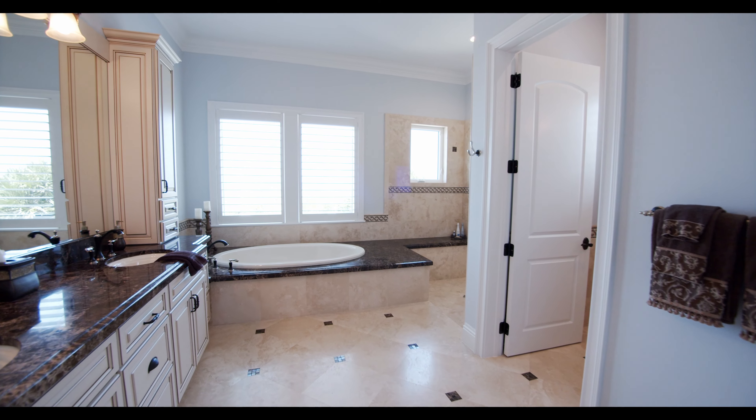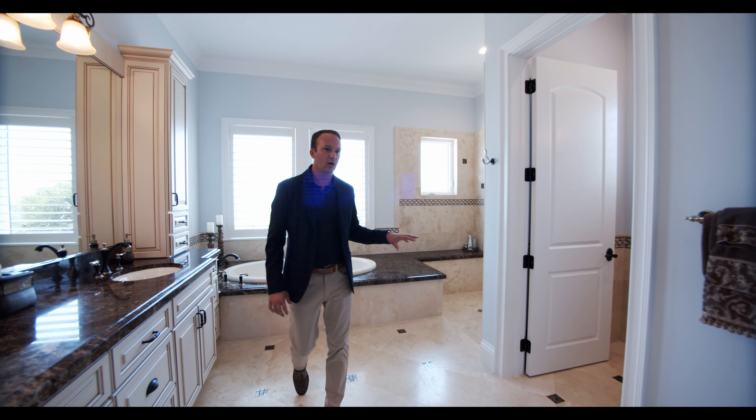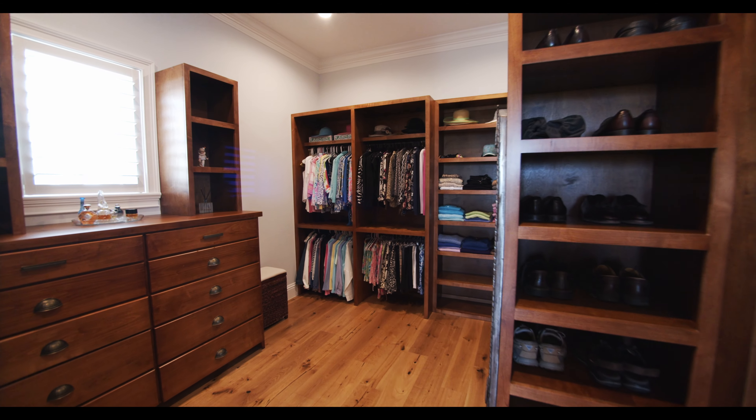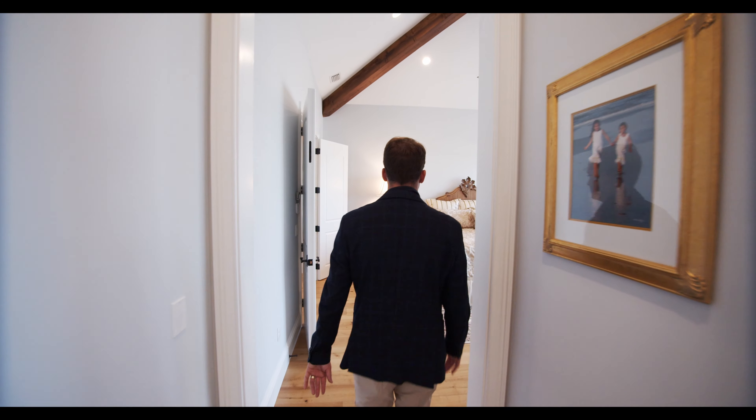Beautiful wood flooring throughout. His and her vanity, marble countertops, large soaking tub, stand-up shower, water closet. Come straight across — this walk-in is, I mean, this is what dreams are made of. Ample storage, goes deep back there. Closet space behind us as well.